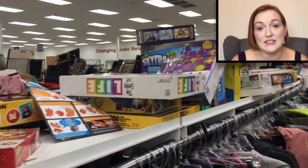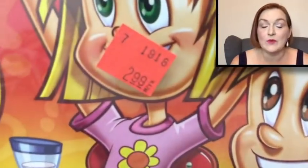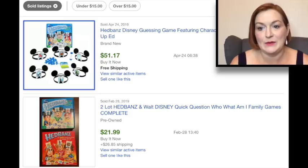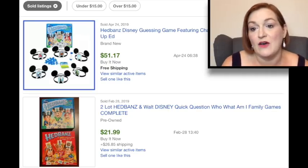The next area that I like to go to are toys and games. A lot of times you can find vintage games that can go for good money, or even some new ones. This is a Headbands game — it's one we personally love in our house, but I didn't end up getting it. It was $2.99, but I went ahead and looked it up. Even though the one I looked at was new and sealed, it didn't go for a whole lot of money. However, there are certain games by that brand that do sell fairly well.